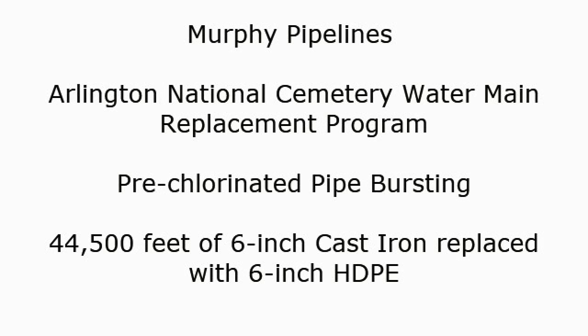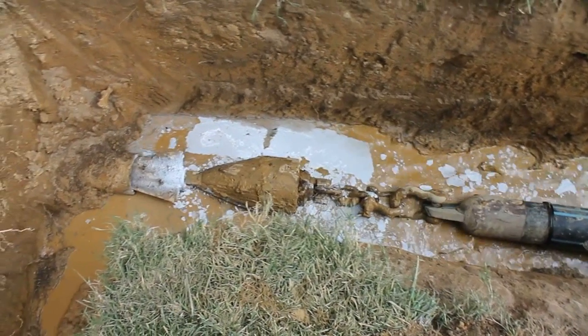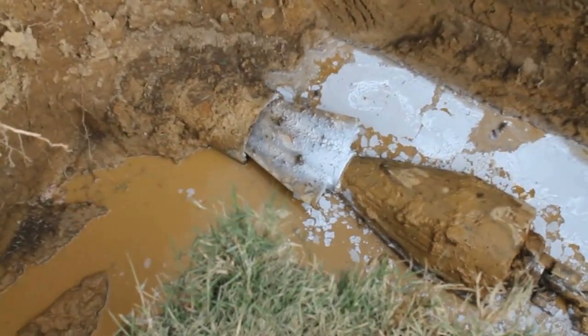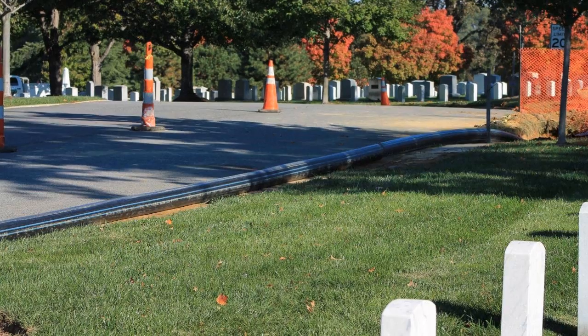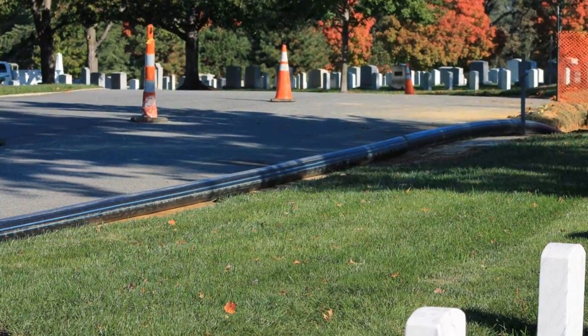In need of replacement, the U.S. Army Corps of Engineers Norfolk District required a process to reduce both environmental and site impact. They determined the most efficient and effective way would be to use pre-chlorinated pipe bursting to install new HDPE pipes.